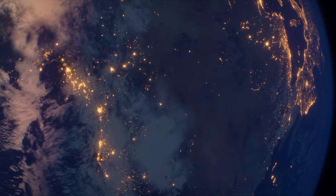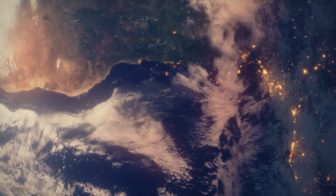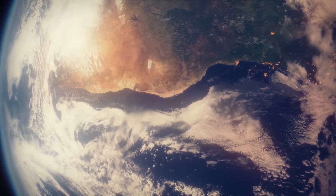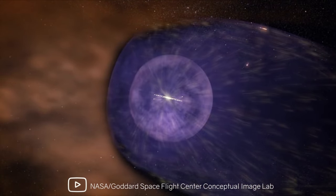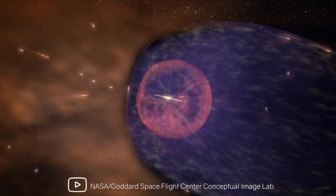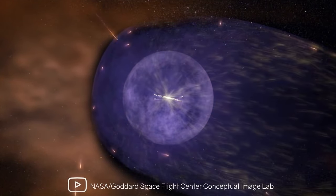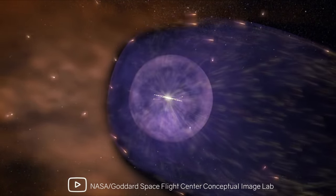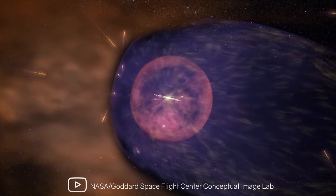Of course, many viewers may ask: we are in a bubble that is huge by earthly standards, even in a double bubble — local and heliosphere. So what? How does this affect our lives? About the heliosphere, we can say unambiguously that thanks to it, thanks to the traffic jam that formed on its border, the Earth is reliably protected from high-energy cosmic particles rushing from the center of the galaxy.